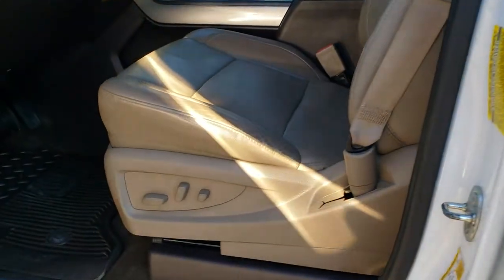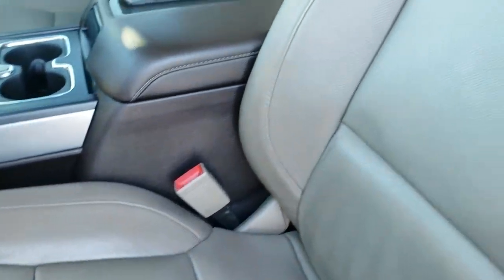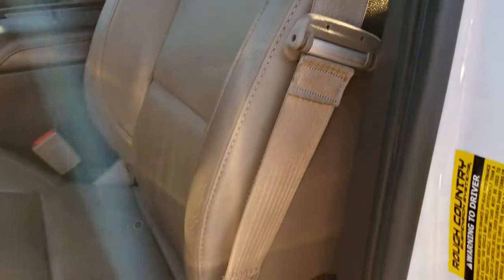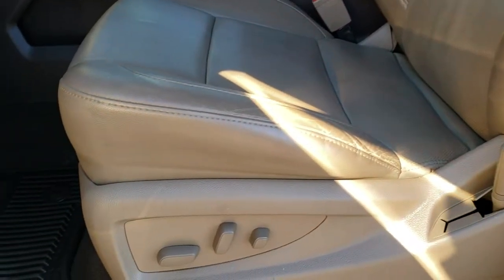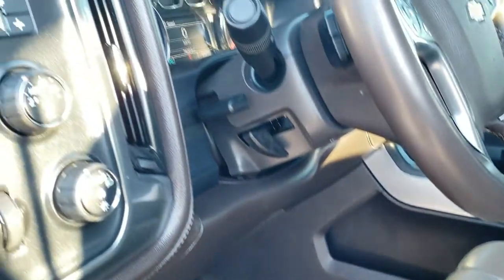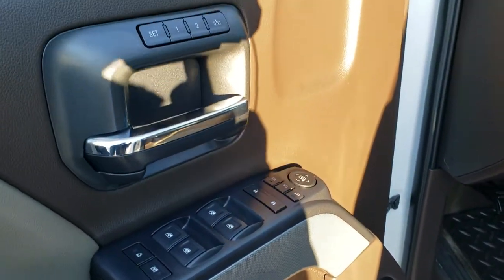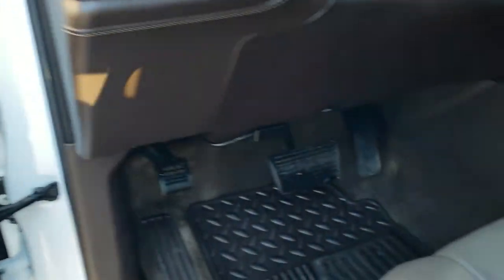Inside, the LTZ package gives you the tan leather interior. There are no rips or tears on the seats — really nice condition. Both front seats are heated. It has factory all-weather floor mats throughout, auto headlamps, turn-down four-wheel drive, factory brake controller, power windows, power locks, power mirrors, and a memory driver's seat.